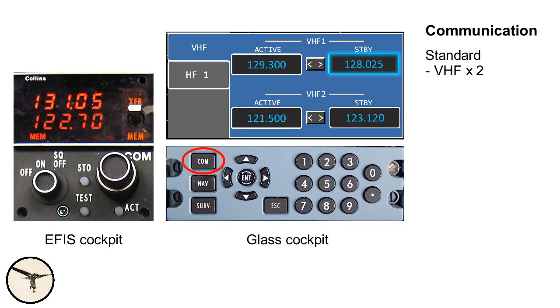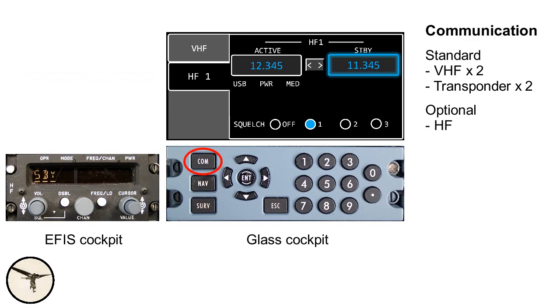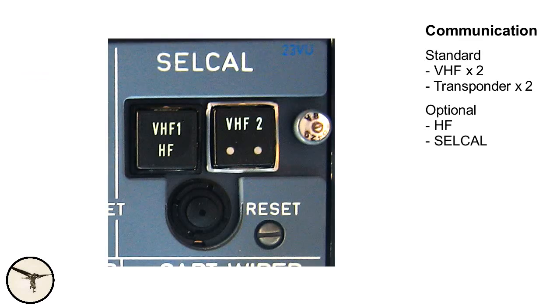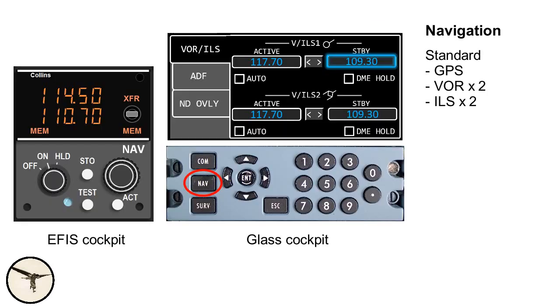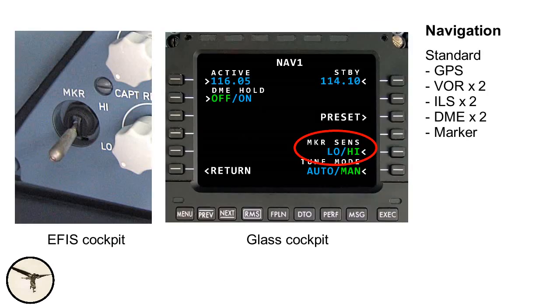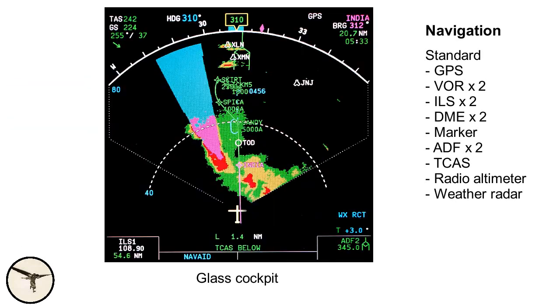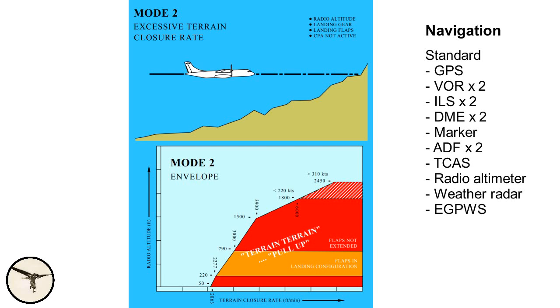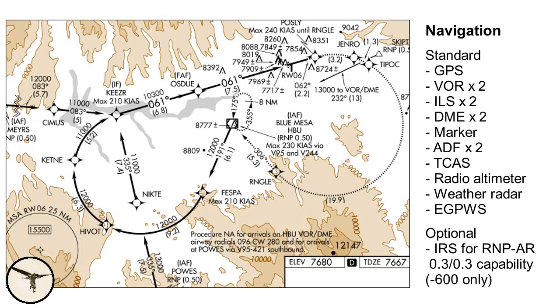Communication is provided by VHF radio and transponder mode S. As an option, you can add HF radio and Selcal. Navigation is provided by GPS, VOR, ILS, DME, marker, ADF, TCAS, radio altimeter, weather radar, and enhanced ground proximity warning system. Optionally, you can add an inertial reference system, or IRS, which allows for curved RNP approaches.